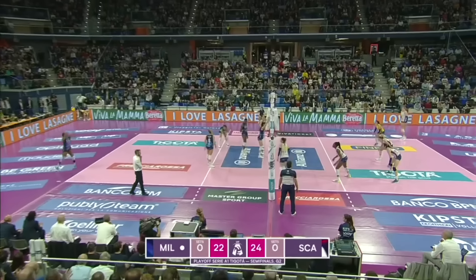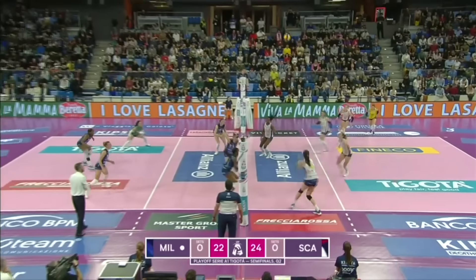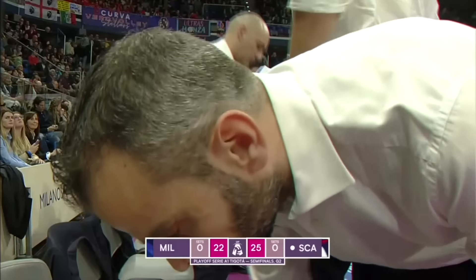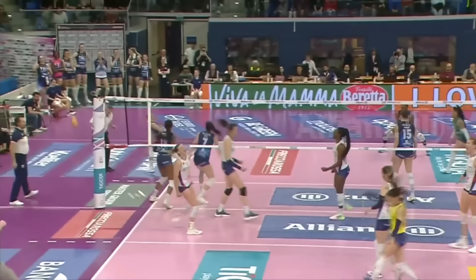Silla to keep her service run going, floats it out wide. Parochiali with a good pass. Dutting does exactly what the coach asked for — 25-22, Scandicci takes the set.